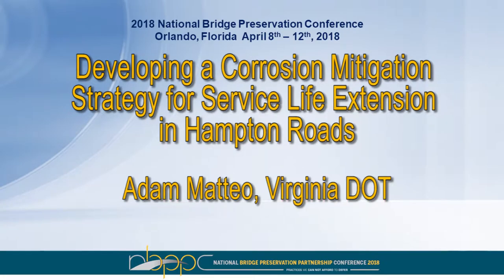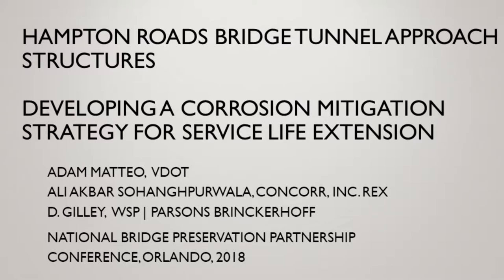Our next presentation is entitled 'Developing a Corrosion Mitigation Strategy for Service Life Extension in Hampton Roads.' The presenter is Adam Mateo from Virginia DOT. Adam is an Assistant State Structure and Bridge Maintenance Engineer for Bridge Maintenance. What I'm going to be talking about today is much more specific — it's an actual project that we worked on. It's underway, still in the evaluation and design stage, but I want to tell you about the approach we took and some of the very interesting and innovative work that we did.